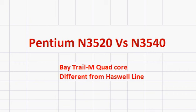In the sense that they are much slower than the Haswell line of processors. With this in mind, you should also note that these processors have much slower integrated graphics when you compare them to the Haswell line.